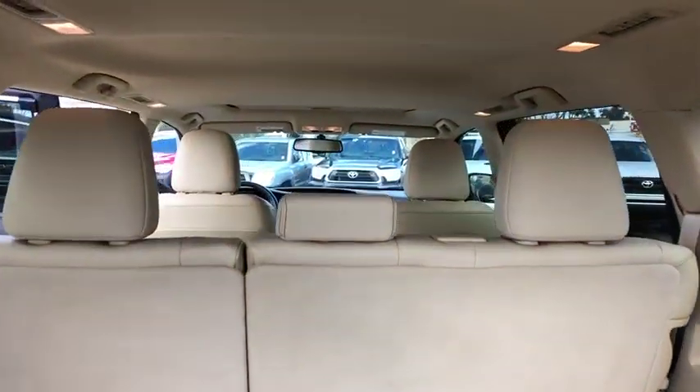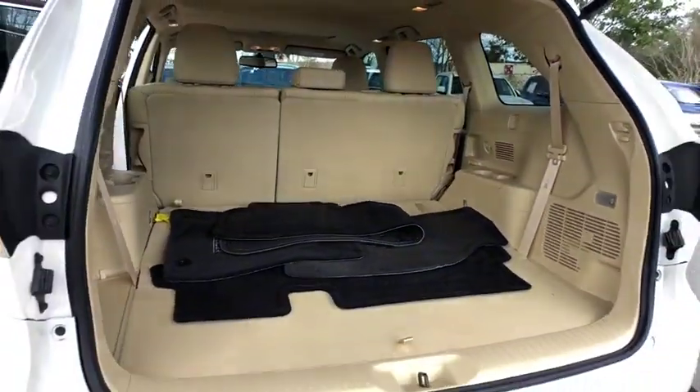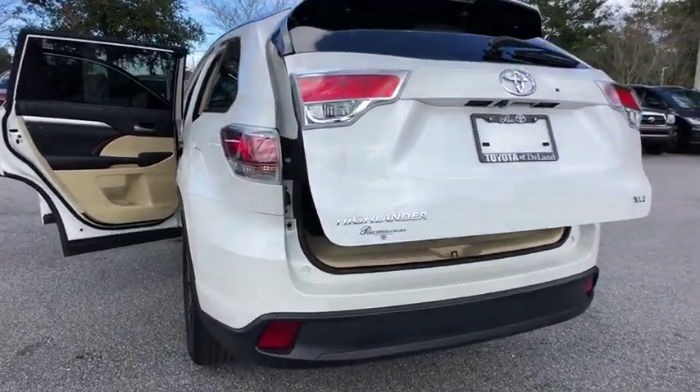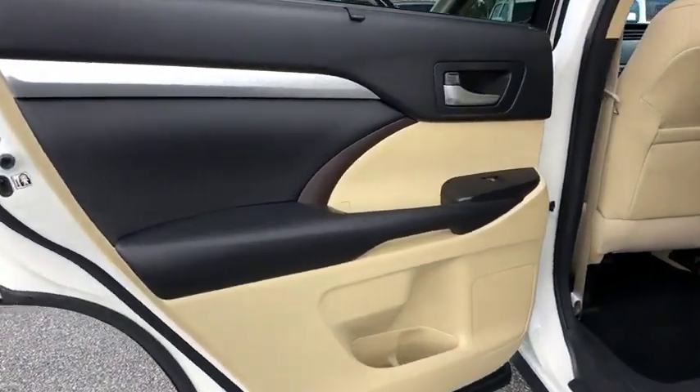Here are some of this vehicle's great options: stability control, traction control, keyless entry, navigation system, anti-lock braking system, power liftgate, steering wheel audio controls, backup camera, leather wrapped steering wheel.